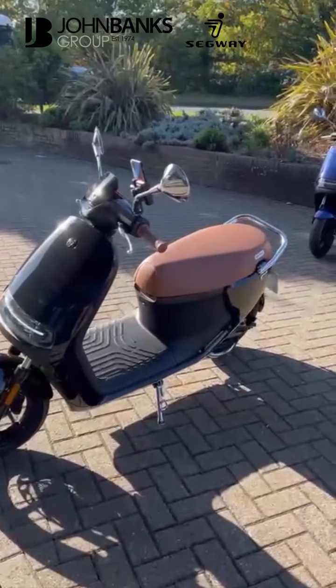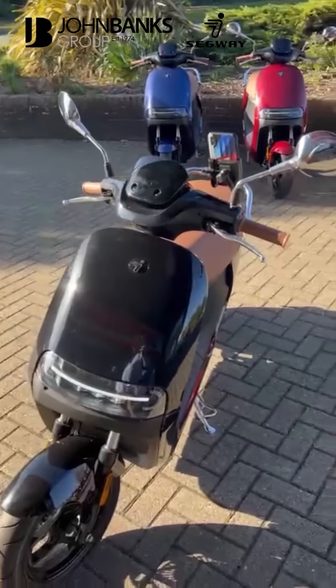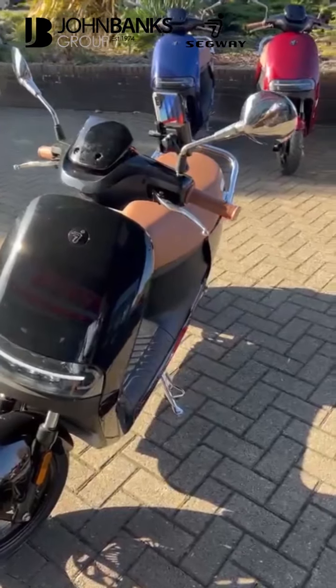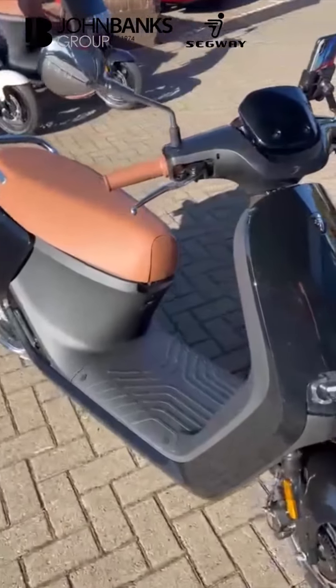As you can see, it's a very cool retro-looking little thing with a range of about 90 miles on a single charge. Top speed of 27 miles an hour, which is applicable for 16 year olds.